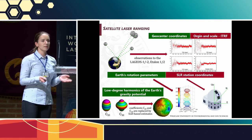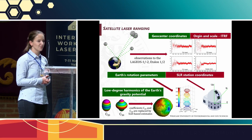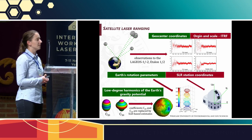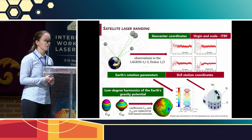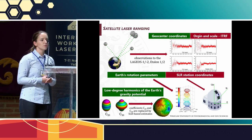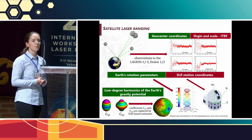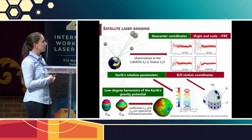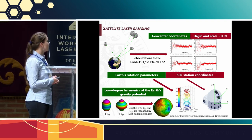As we all know, the SLR technique has an important contribution to space geodesy. Observations to two LAGEOS satellites and two ETALON satellites provide the origin and the scale of the International Terrestrial Reference Frame, as well as geocenter coordinates. Observations to geodetic satellites deliver Earth rotation parameters like pole coordinates.